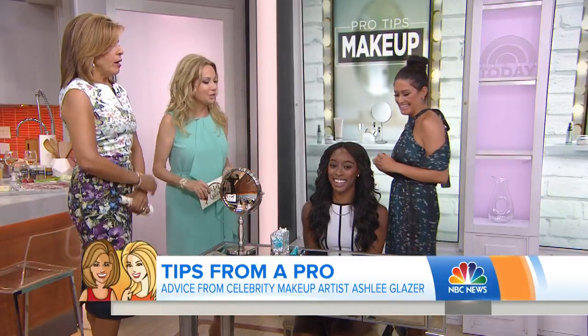Our next guest is the secret weapon behind some of Hollywood's most gorgeous and glamorous red carpet faces. We are talking about professional makeup artist Ashley Glazer. She's going to show you how to get that flawless, fabulous skin with just a couple of tips and tricks that the pros use.